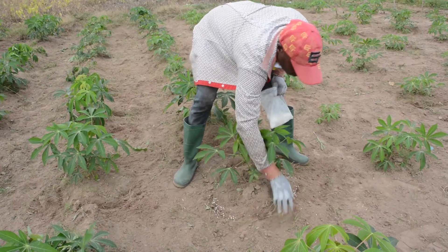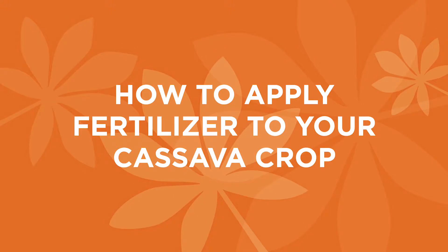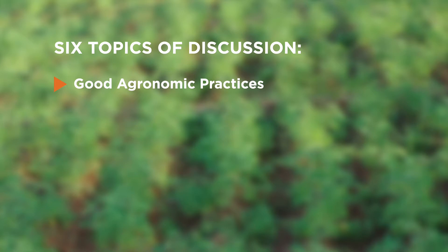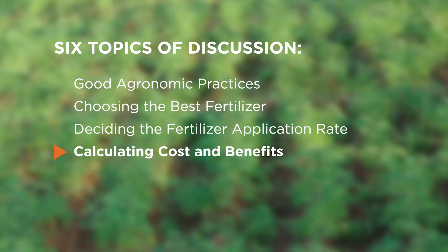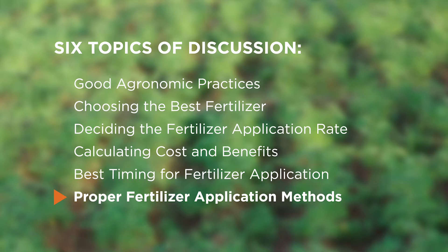The application of fertilizer is meant to provide required nutrients to the crop. In this video, we will discuss how to apply fertilizer to cassava correctly and explain a few considerations. There will be six topics: first, the importance of good agronomic practices before investing in fertilizer; second, choosing the best types of fertilizer; third, deciding the proper application rate; fourth, cost-benefit considerations; fifth, the best timing for fertilizer application; and sixth, proper fertilizer application methods.